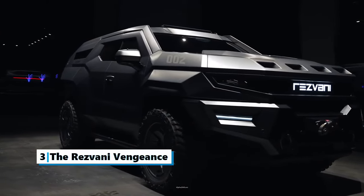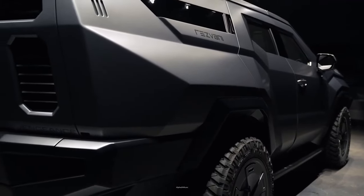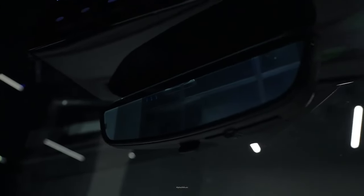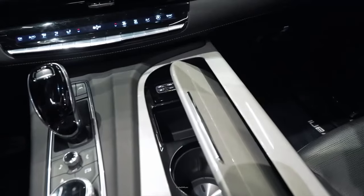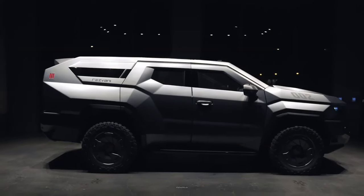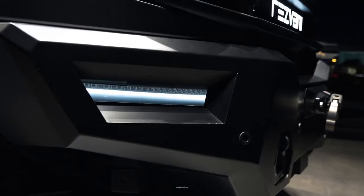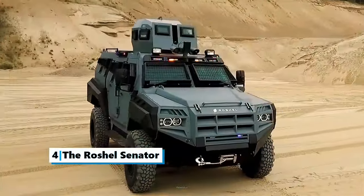Number three: the Rezvani Vengeance. The Vengeance is a full-size off-road SUV produced by Rezvani Motors since 2022. This vehicle is one of the largest and most expensive vehicles, based on the Cadillac Escalade luxury SUV. The car comes with tires suited for off-road driving, and the passenger compartment has the same dashboard as the Cadillac Escalade. This SUV can transport eight passengers in three rows of seats and is an armored SUV that can withstand explosions. Starting at $500,000, the Vengeance is built on special order. It comes with pepper spray, bulletproof glass, and electrified door handles.